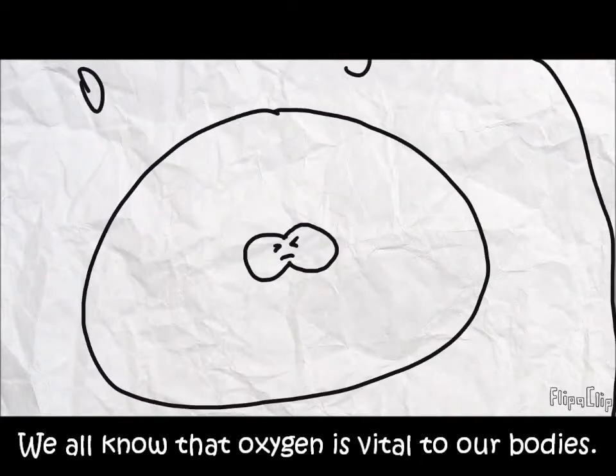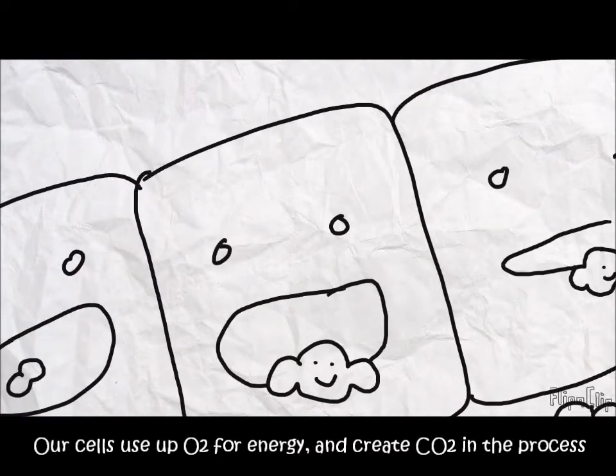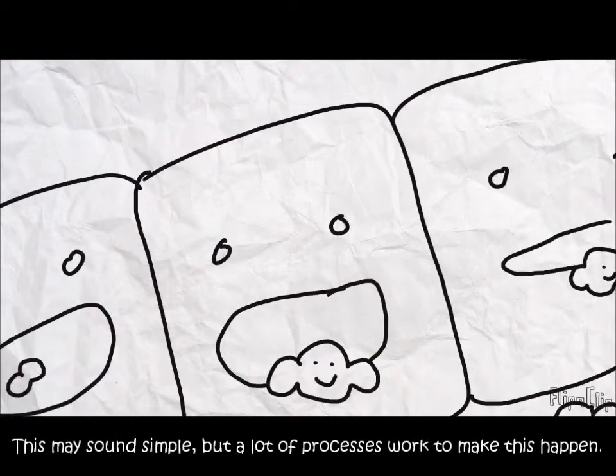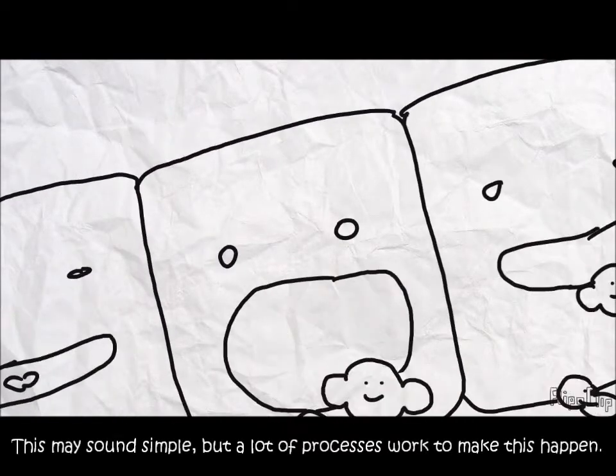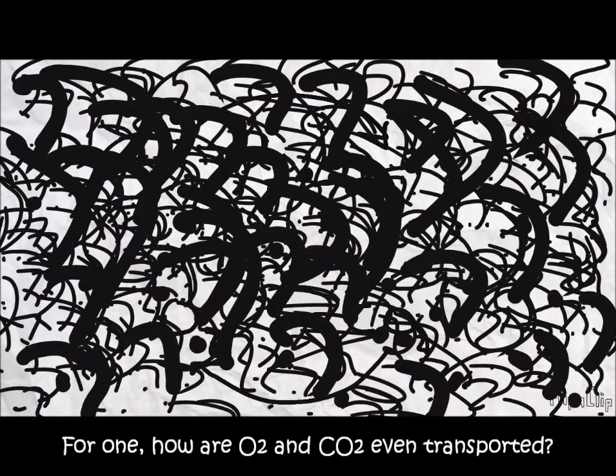We all know that oxygen is vital to our bodies. Our cells use up oxygen for energy and create carbon dioxide in the process. This may sound simple, but a lot of processes work to make this happen. For one, how are oxygen and carbon dioxide even transported? In this video, I hope to answer some of those questions.